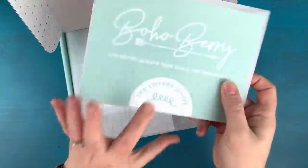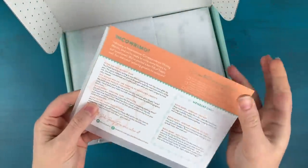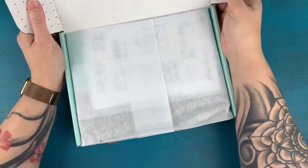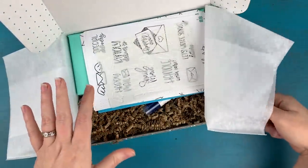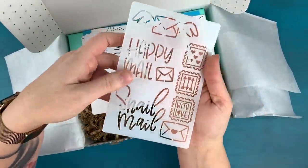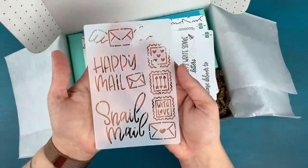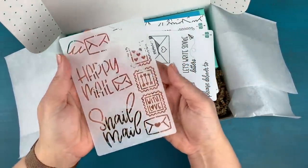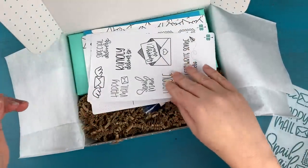As always, we have the insert in your little vellum envelope — I'm not going to read it all, but it details everything that's inside. Right when you open it up, the first thing you're going to see is a stencil. I created this stencil for you to have some fun making happy mail themed layouts in your journal or planner.